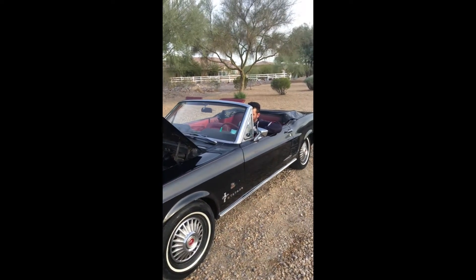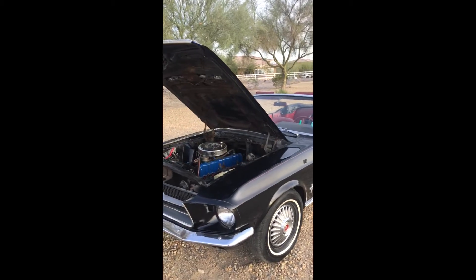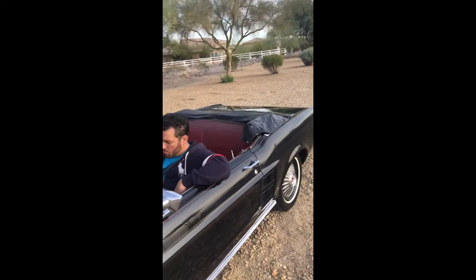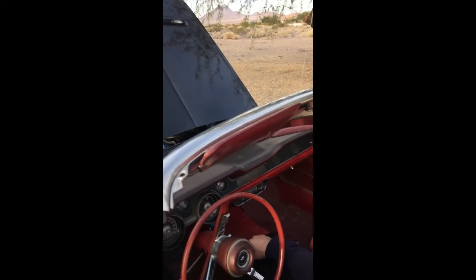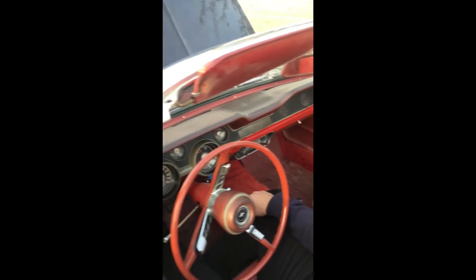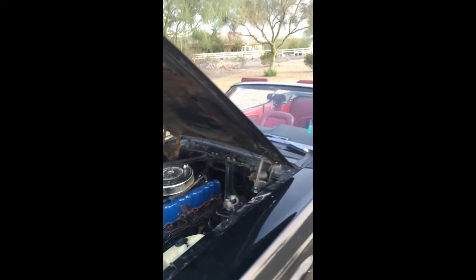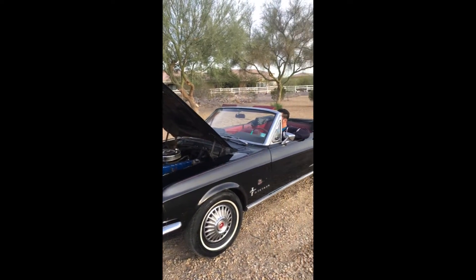You are bidding on a 1967 Ford Mustang Convertible. Original black car with original red interior. Matching number three-speed transmission. The car is all original with a matching number six-cylinder. The car has been sitting in a garage for the past 20 years by the second owner.